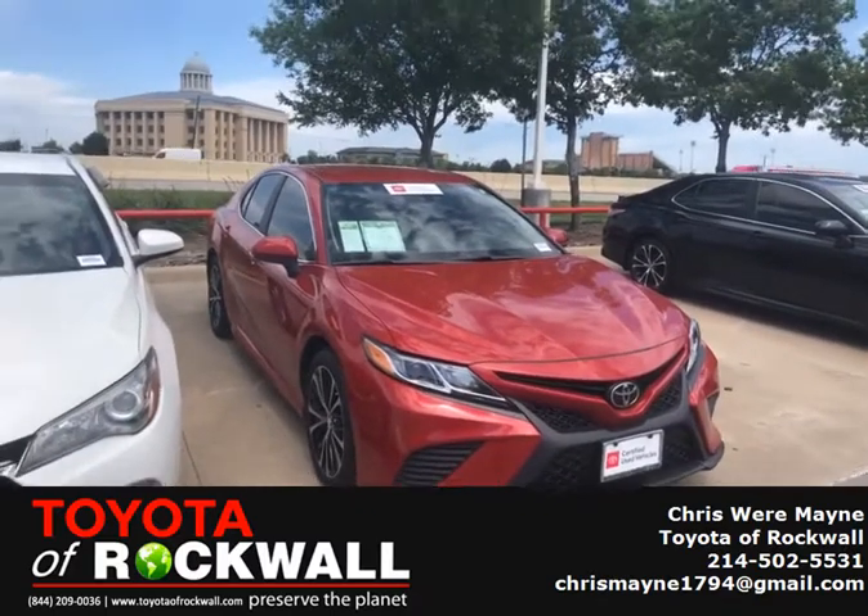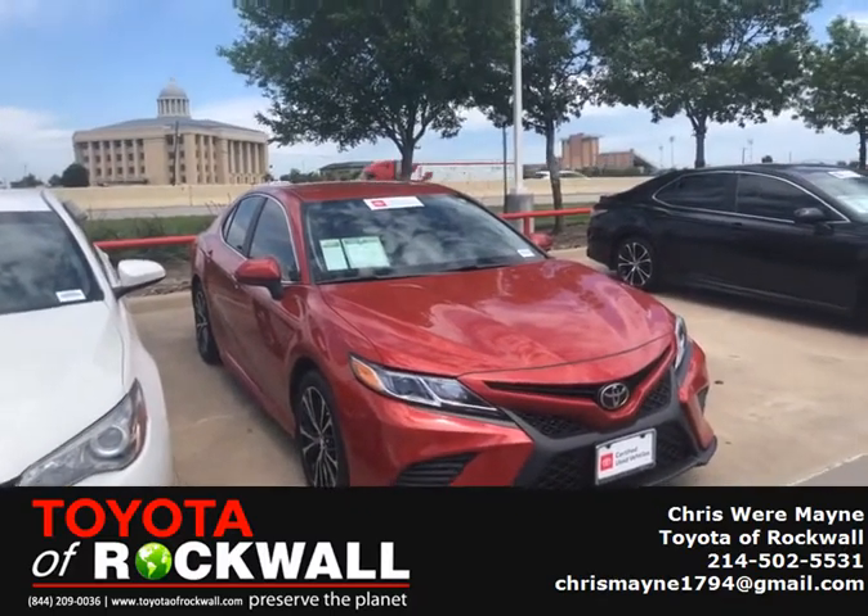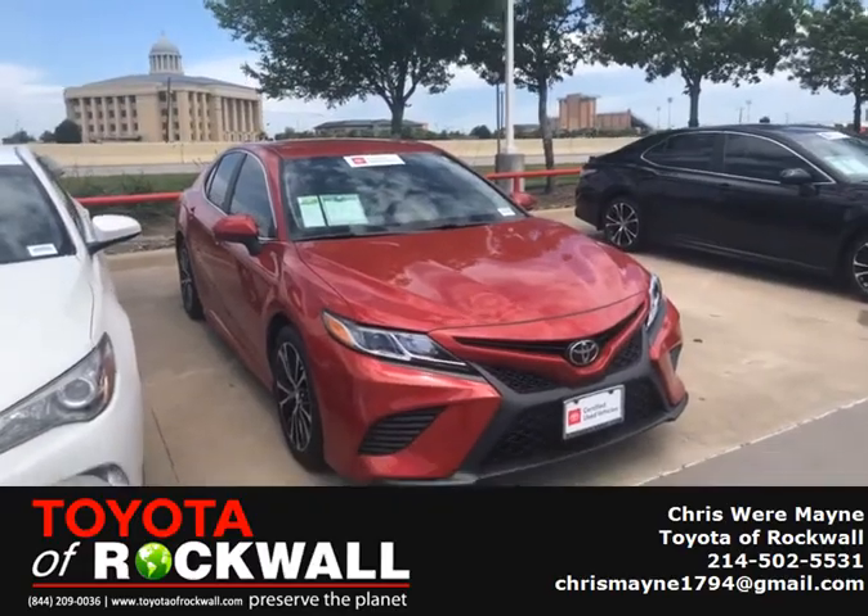If you guys want to come see me and take it for a test drive, call me at 214-502-5531. Y'all have a great day.